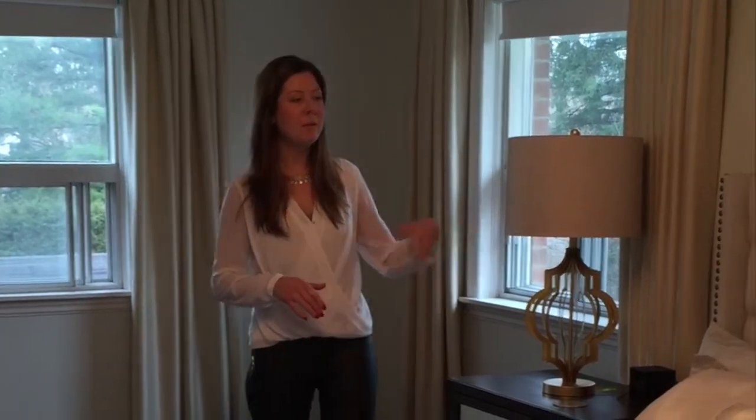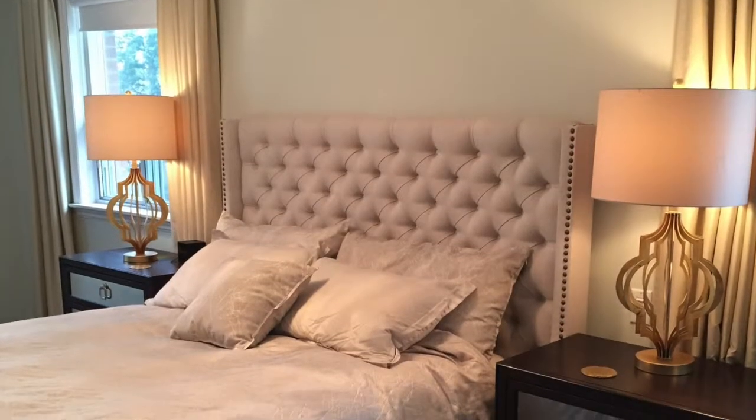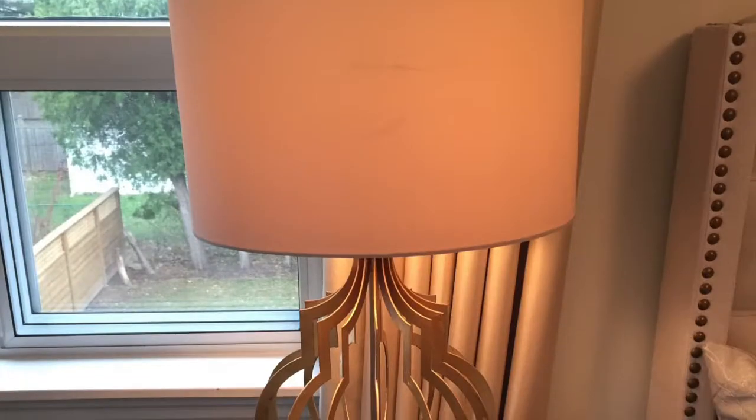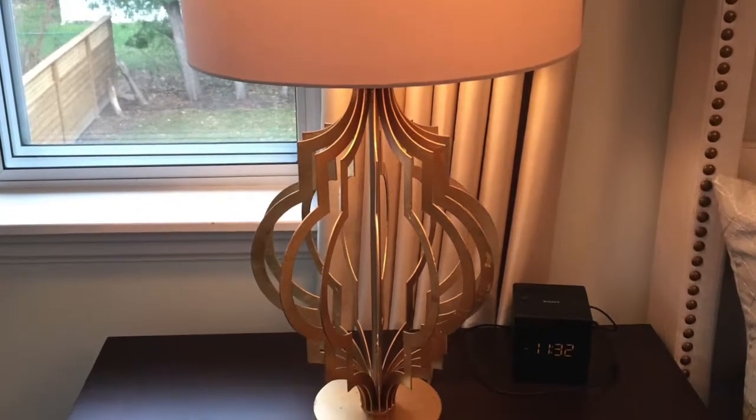Welcome to my master bedroom. It's quite different than the rest of the house because I wanted a place to come and just relax — a very calm place. This type of color scheme has been around for many years, but in 2015 you're going to start to see the golds coming in alongside some warm wood tones.